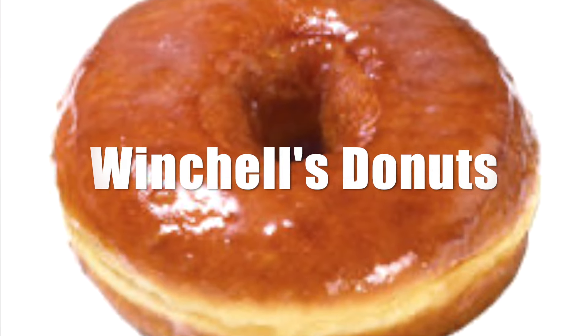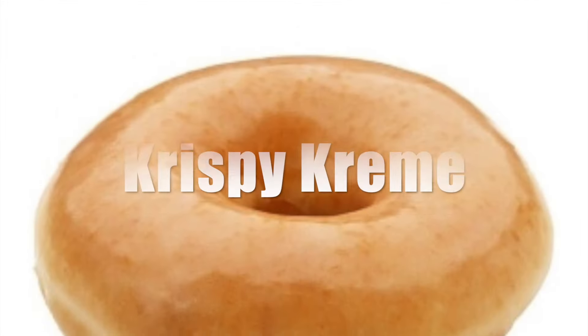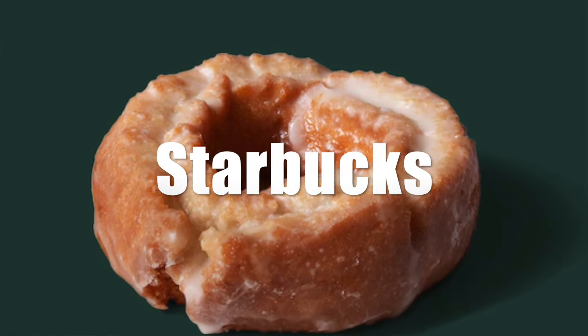Out of our six choices we have Winchell's, 7-Eleven, McDonald's, Dunkin Donuts, Krispy Kreme, and Starbucks. So let's see which one is best.